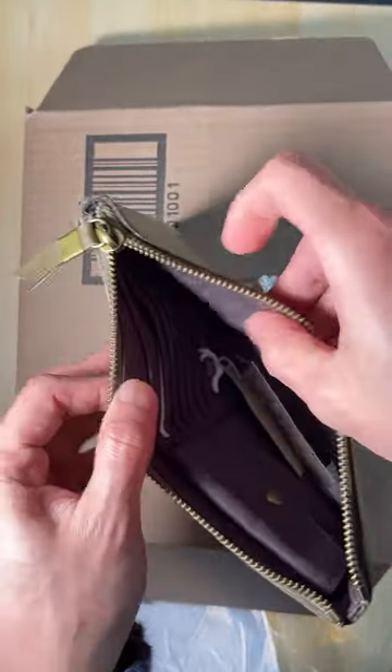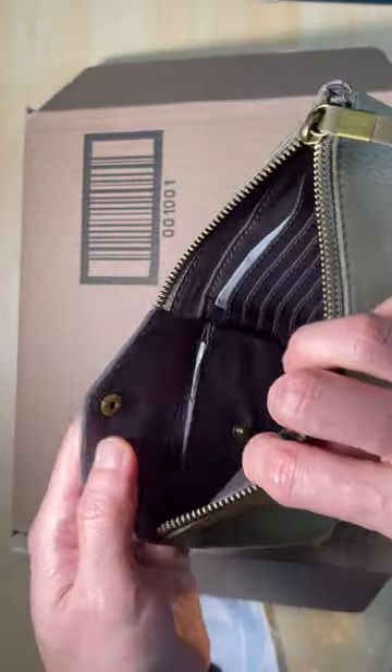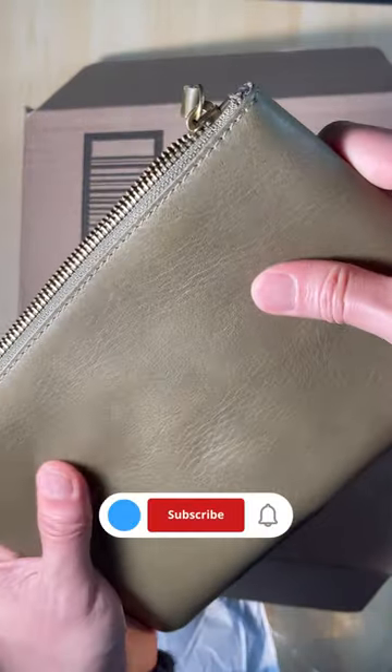I couldn't find too much information on Madewell's website but potentially the leather is Vegetable Tan Leather. It is soft and supple — the leather feels amazing. I would love to get a bag in this leather.